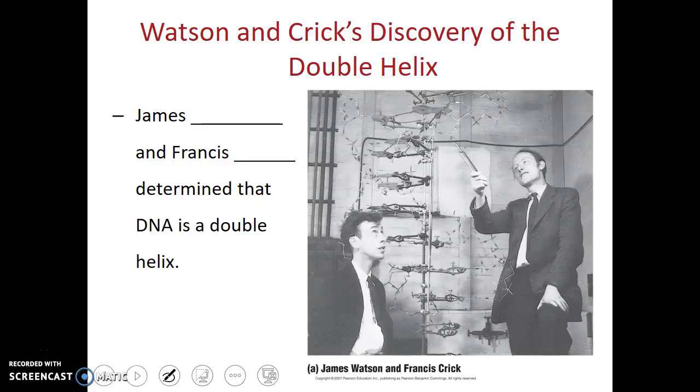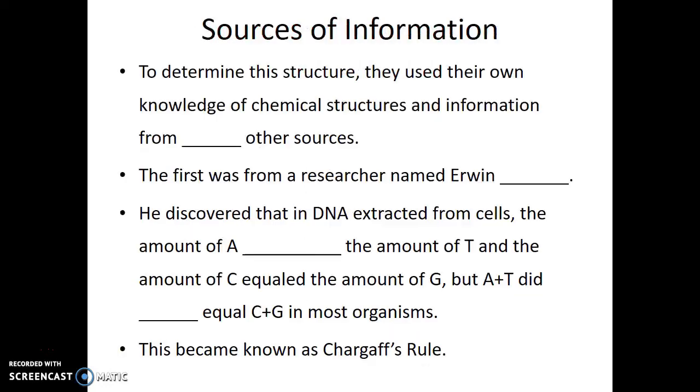The scientists who ended up proposing the correct structure for this molecule were James Watson and Francis Crick. They were the ones who discovered that DNA was a long helical structure with matching base pairs.